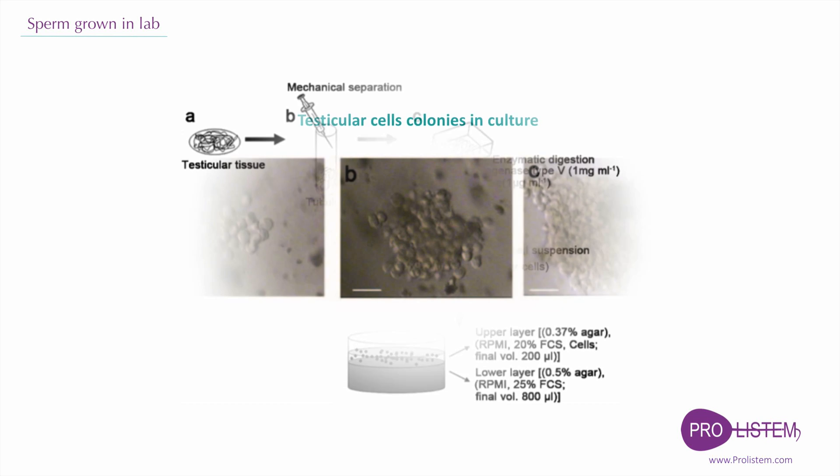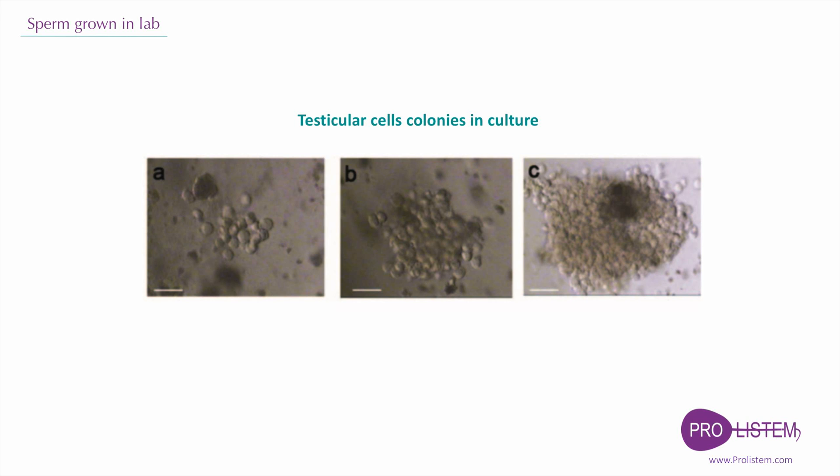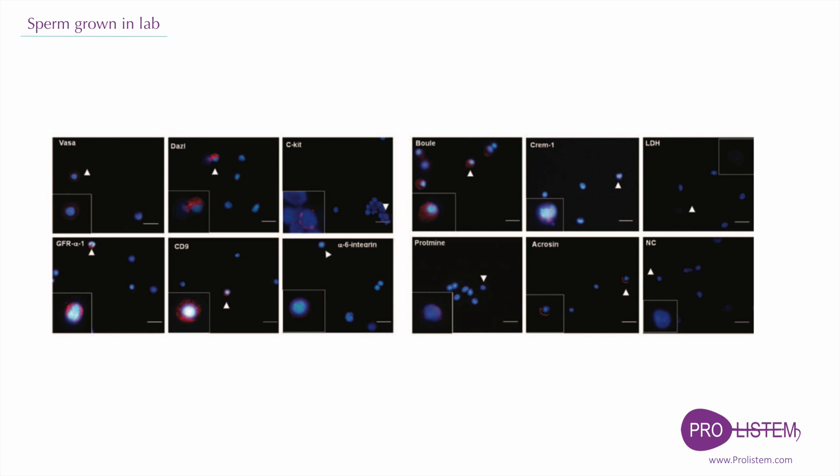After one month, colonies of testicular cells were formed with different sizes. The colonies were picked and examined for differentiation markers of spermatogenesis by PCR and by immunofluorescent staining. Markers of differentiation were found in the culture after one month.